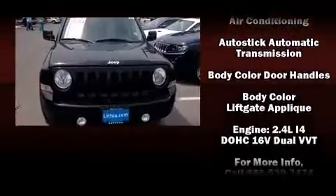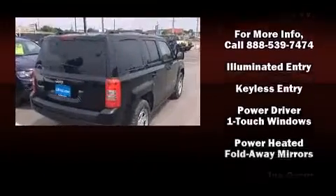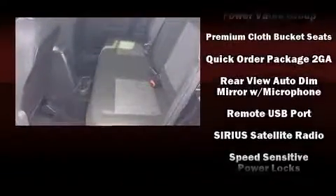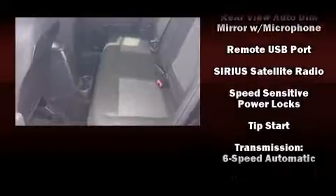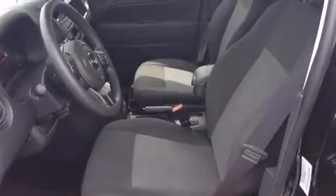front side impact airbags, traction control, brake assist, anti-whiplash front head restraints, a panic alarm, and ABS brakes. Electronic stability control ensures solid grip on the road surface, no matter how challenging the driving conditions.